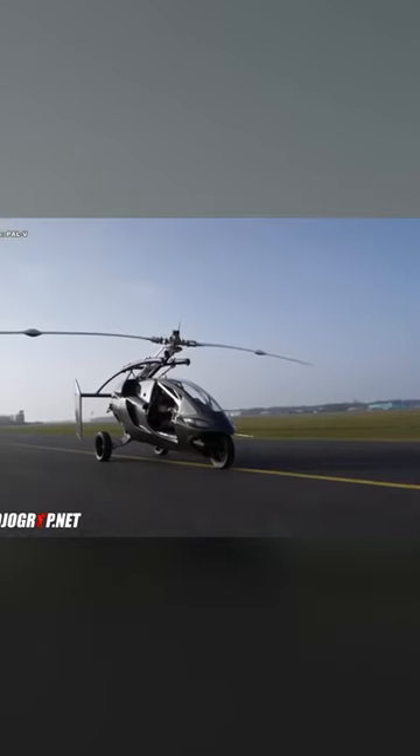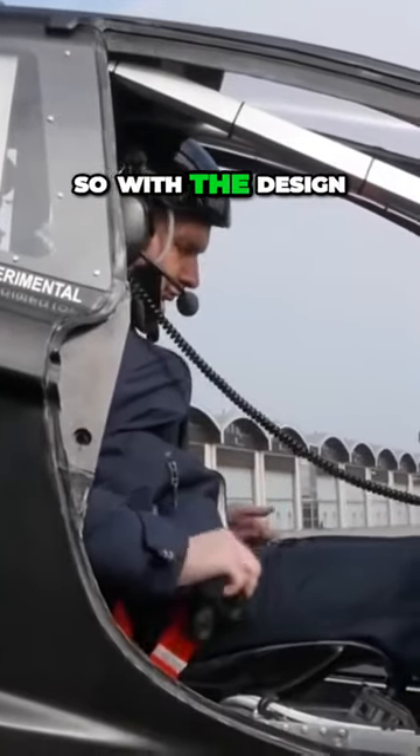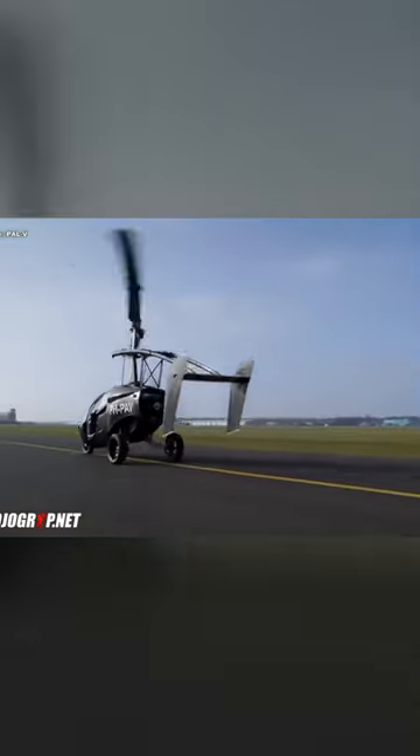Now, unlike the Aeromobile, this vehicle has a rotor system, like a helicopter. So with the design, when you're ready to turn it into a flying machine, you have that rotor system come up, and then you also have a pusher motor in the rear of the vehicle.